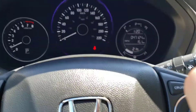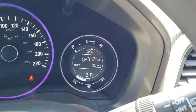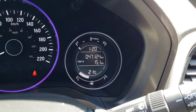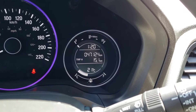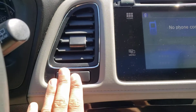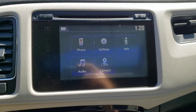Up in the gauge cluster you've got a nice purple light around the digital speedometer, and over on the right-hand side you've got a little info screen which gives you your time as well as your fuel economy. Below that you'll find the odometer — this vehicle currently has 47,124 kilometers on it. Towards the center of the dash you'll find a nice spot for the hazard lights on the left-hand side as well as a climate vent, and in the center you've got your embedded touchscreen infotainment system.